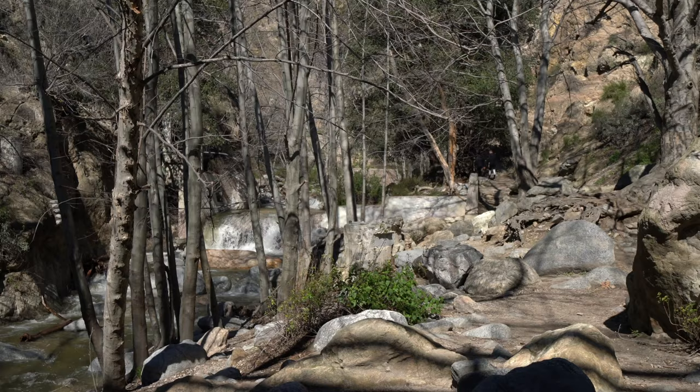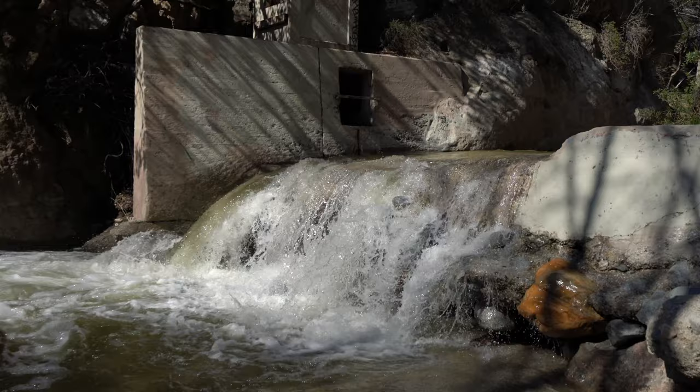After you cross under the bridge, this is where the hike starts getting really impressive as you're in the canyon and walking alongside the creek.